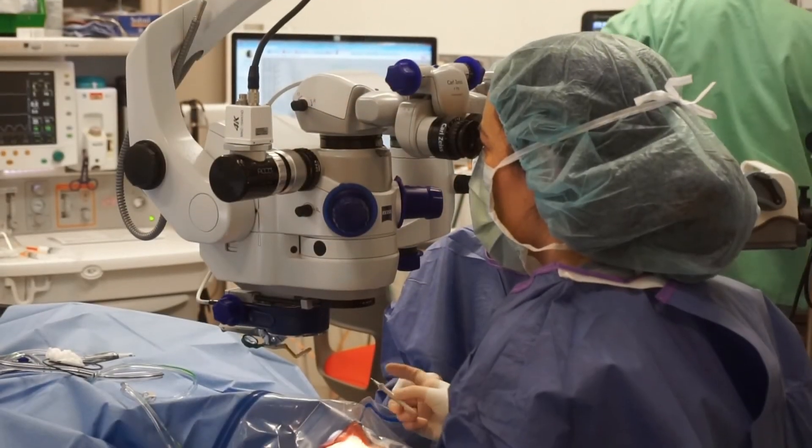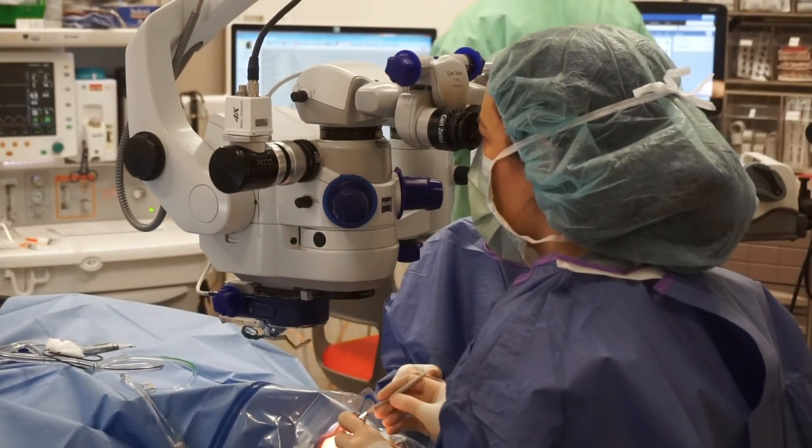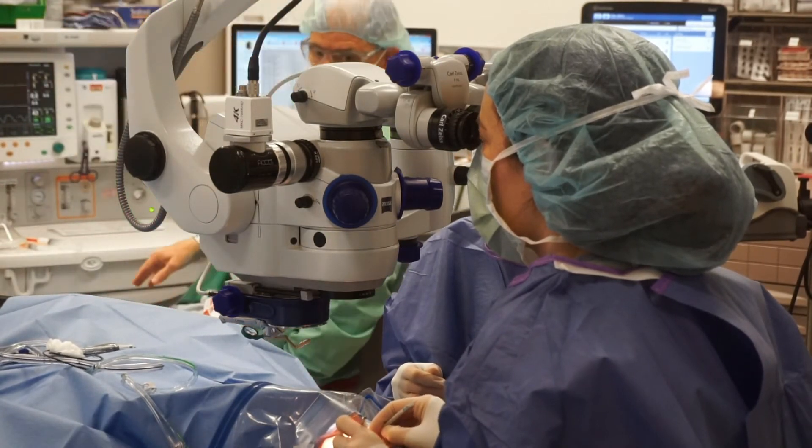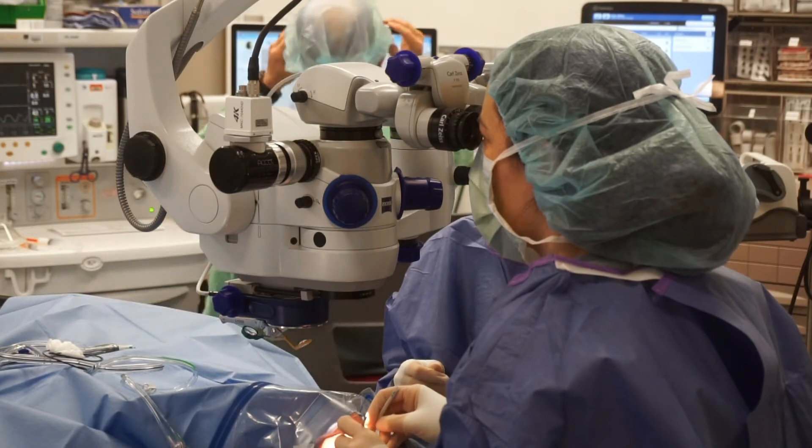In advanced stages of proliferative diabetic retinopathy, where the eye is filled with blood or when scar tissue is pulling on the retina, your retina specialist may recommend eye surgery. This is called a vitrectomy, in which the surgeon makes tiny incisions in the white part of the eye and surgically removes the blood and scar tissue from the surface of the retina.